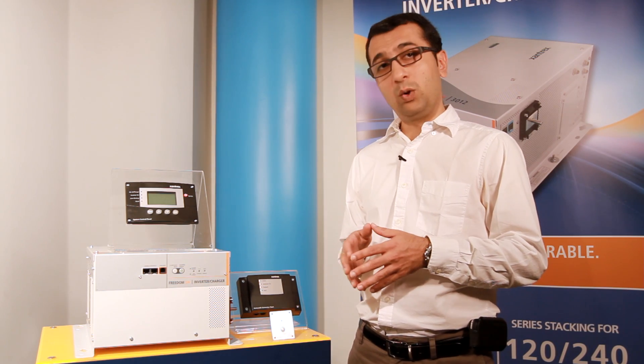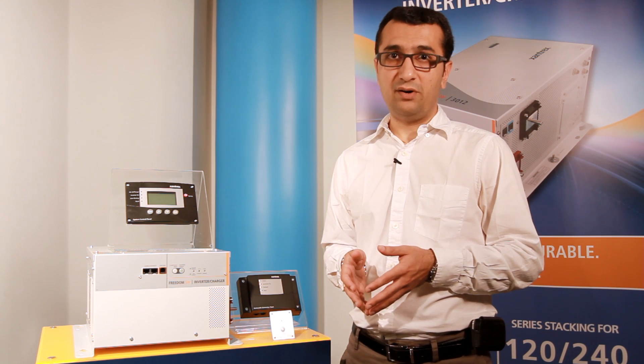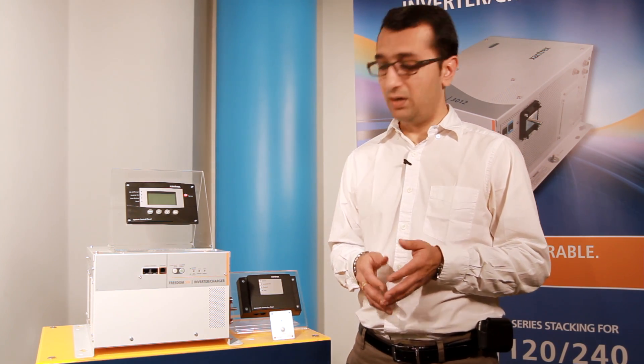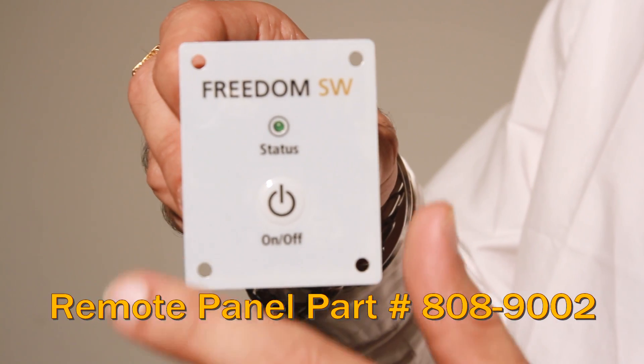The Freedom SW is equipped with an ignition lockout feature which disables the inverter when the ignition is turned off. This helps to minimize battery drain, and of course requires the use of an optional on-off remote switch.